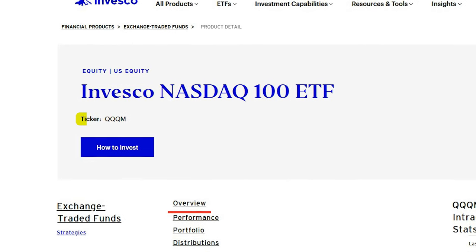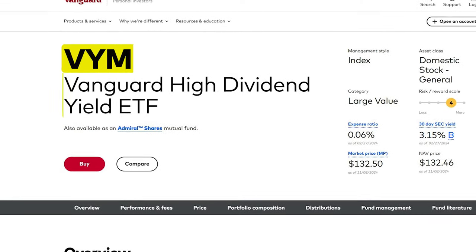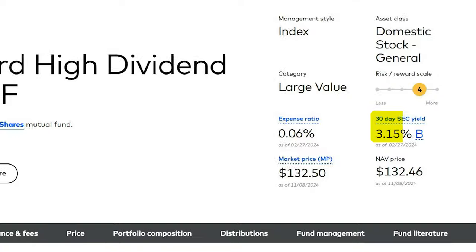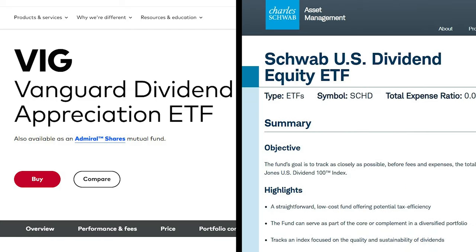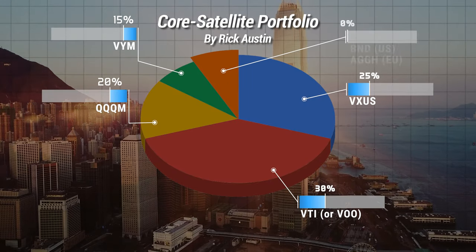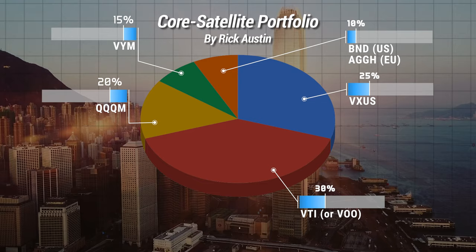For the Growth sector, I suggest something like QQQM, the Invesco Nasdaq 100 ETF, which gives you access to the 100 greatest growth companies. For Value, you can get a nice dividend ETF like VYM, the Vanguard High Dividend Yield ETF. VYM gives you great exposure to the large value sector with a nice dividend yield of 3.15% per year. Alternatively, you can go for VTV, which is the Vanguard Value ETF, or stay on dividend ETFs with VIG or SCHG. If you invest from Europe, a direct alternative to QQQM is EQQQ, while a good value ETF would be the Vanguard FTSE All World High Dividend Yield UCITS ETF with ticker VGWD.